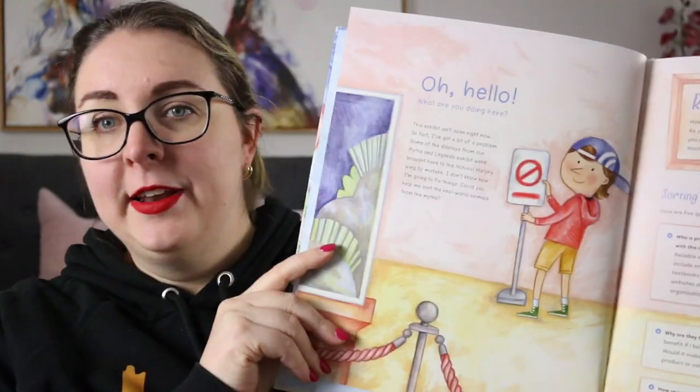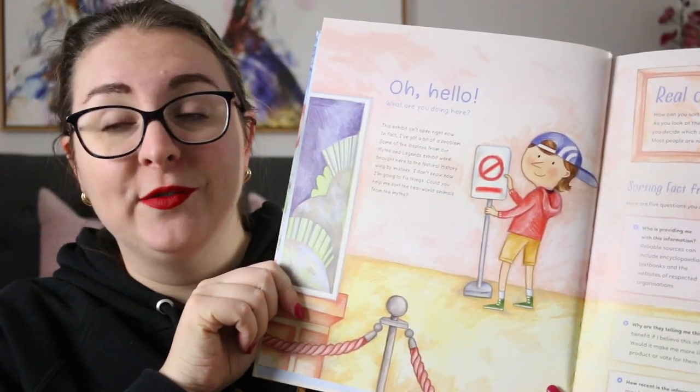We are traveling through a museum with our main character, and at the very start he introduces the text. He says he's got an exhibit that he's going to visit but some of the artifacts have gotten mixed up throughout the museum. We need to sort out which ones are fact from fiction because there is an exhibit on myths and legends that has been interspersed with real animals, so we have to sort them out.